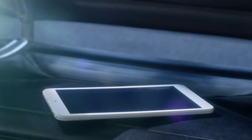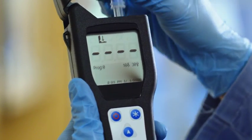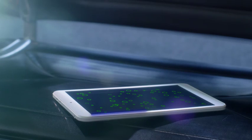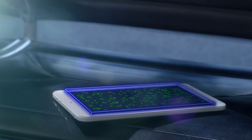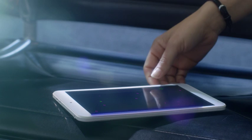Introducing antimicrobial Corning Gorilla Glass. Formulated with an antibacterial agent, lab tested to keep the touch surface clean. Corning scientists made this innovation by infusing Gorilla Glass with ionic silver, an antimicrobial agent that requires no maintenance, no updates, and lasts the lifetime of the device.